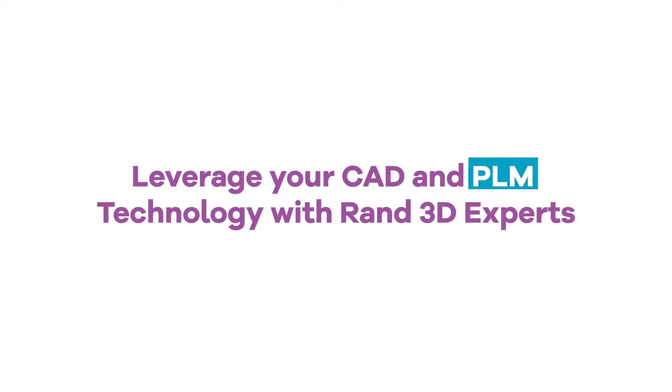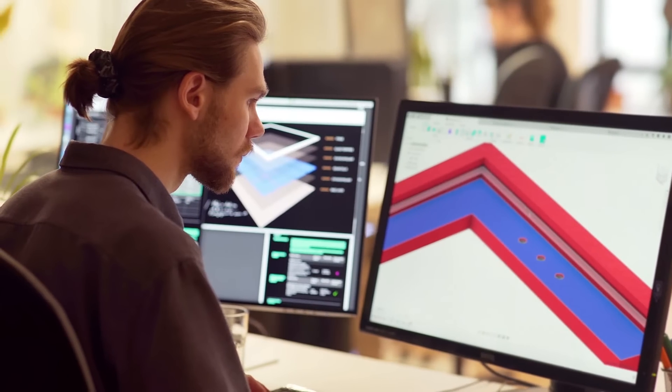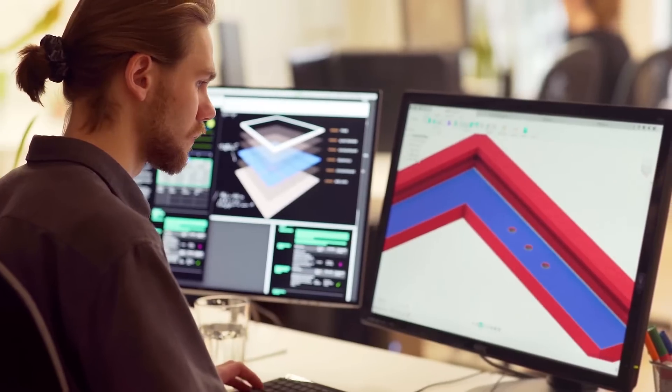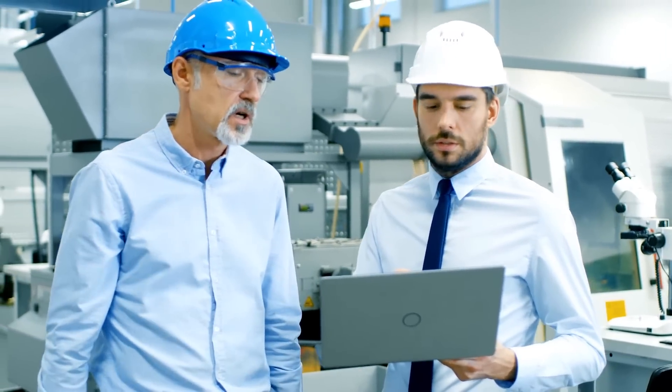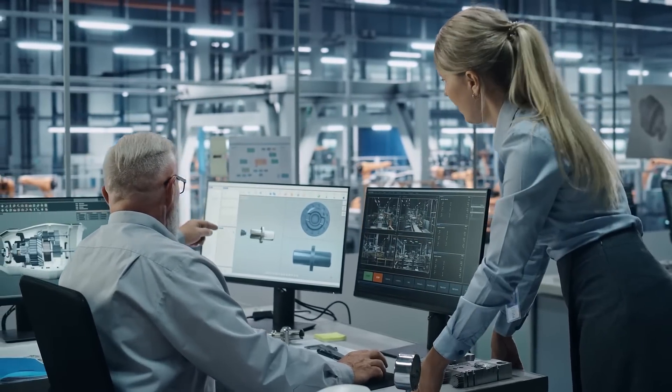Leverage your CAD and PLM technology with the experts at RAND3D. At RAND3D, we know companies like yours continually transform the way you do business. Whether it's a new software implementation, a version upgrade, or onboarding new staff, we can provide a better technology adoption experience so your team can work smarter.